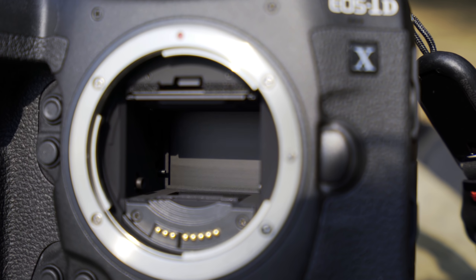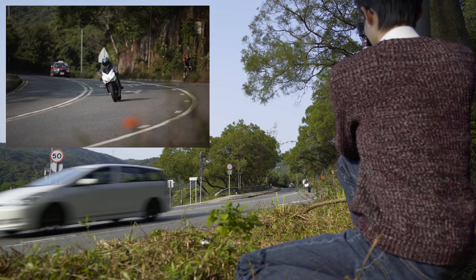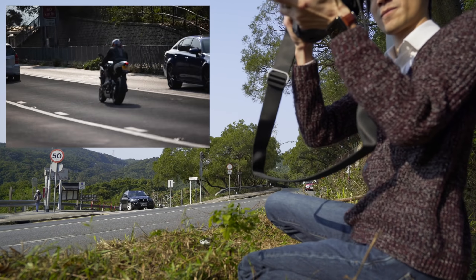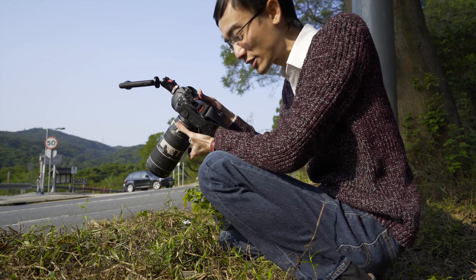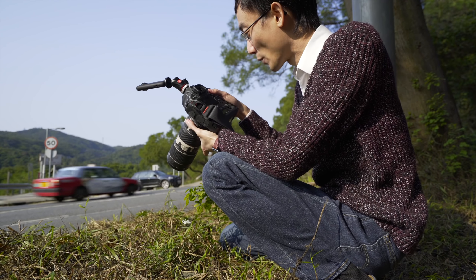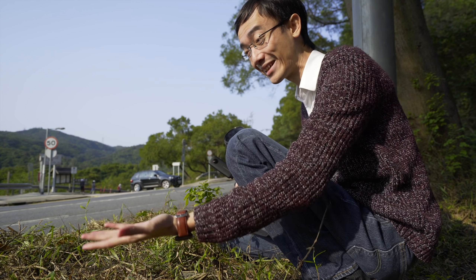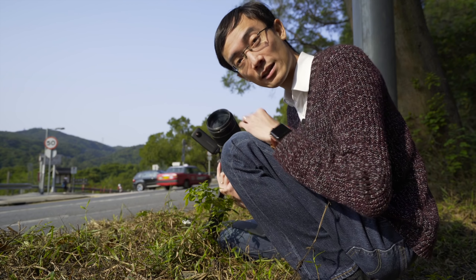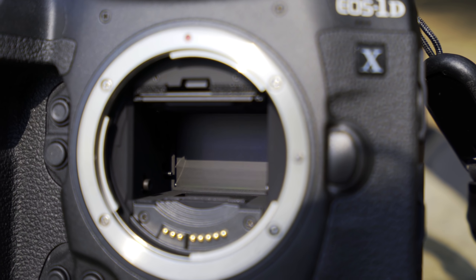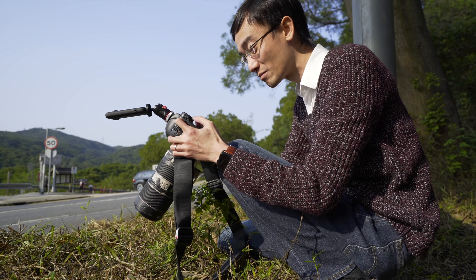the focusing system. You can also use live view with the on-sensor Dual Pixel AF system. Live view goes up to 20 FPS, so it's basically a mirrorless. It's basically Canon saying to Sony, 'Take that — your A9 only goes up to 20 FPS with an electronic shutter. This is 20 FPS with a mechanical shutter.' It's just faster than any other full-frame mirrorless.